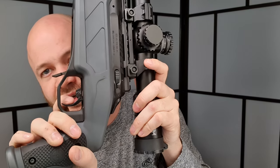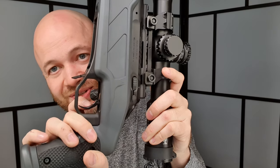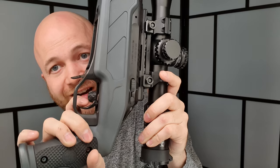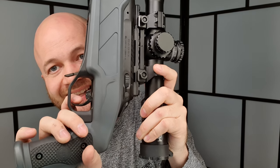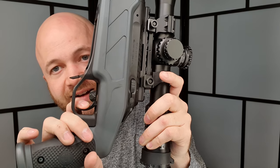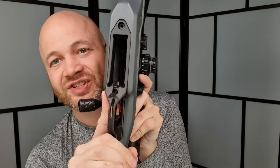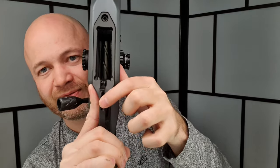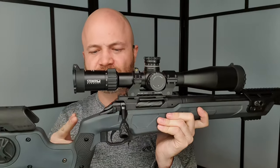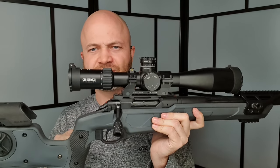On the trigger — it's not really a traditional two-stage. There's a slight take-up with almost no weight, just enough to hit the sear, and then it breaks. It's adjustable via a slot on the bottom of the trigger guard, ranging from one and a half to two and a half pounds.